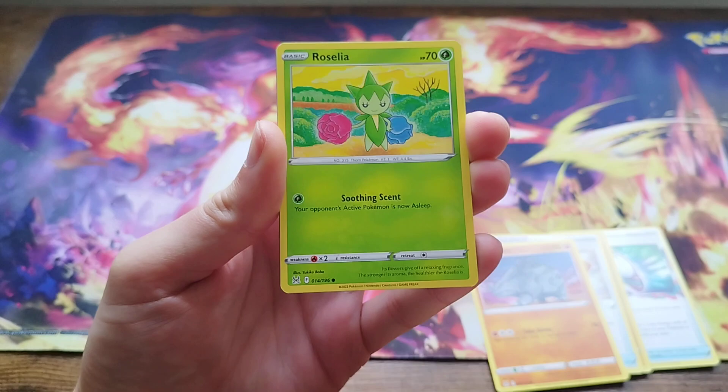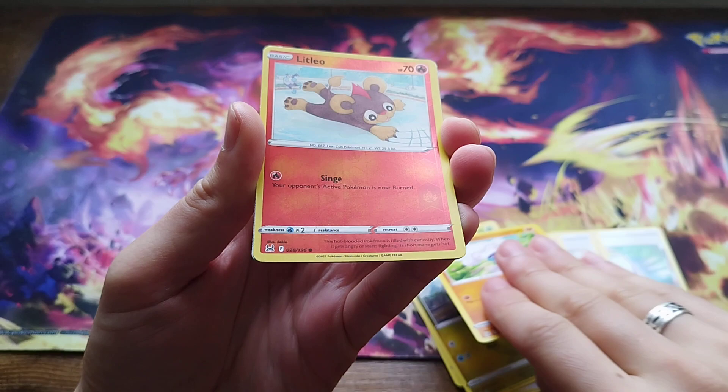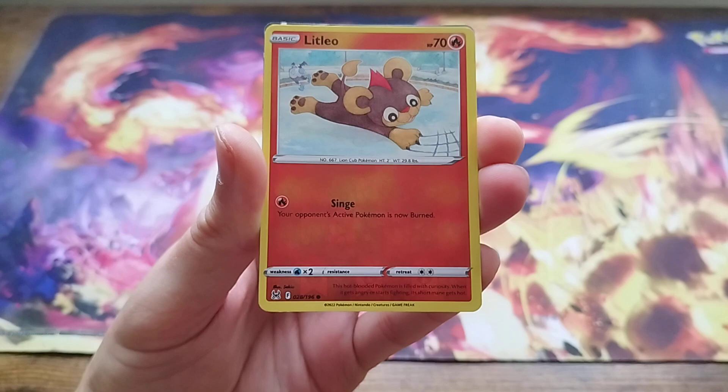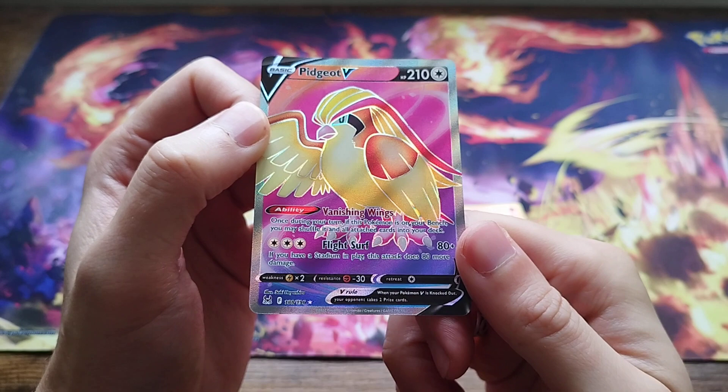So our first reverse holo is Litleo — and we could be starting on something good. First pack magic! Here we go, hit us with something good. First pack magic — we get a full art! Pidgeot V, full art. That's an absolutely stunning card — look at the purples and the blues. First pack magic, Pidgeot V. Love it. Great start, we are off on a banger.